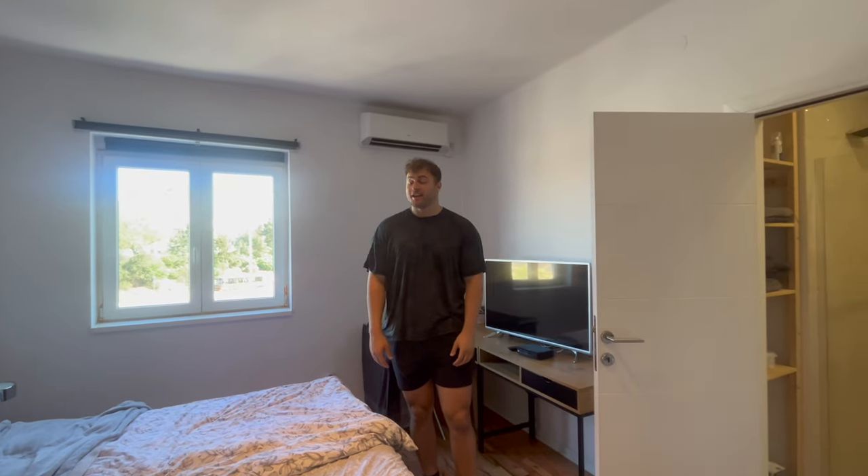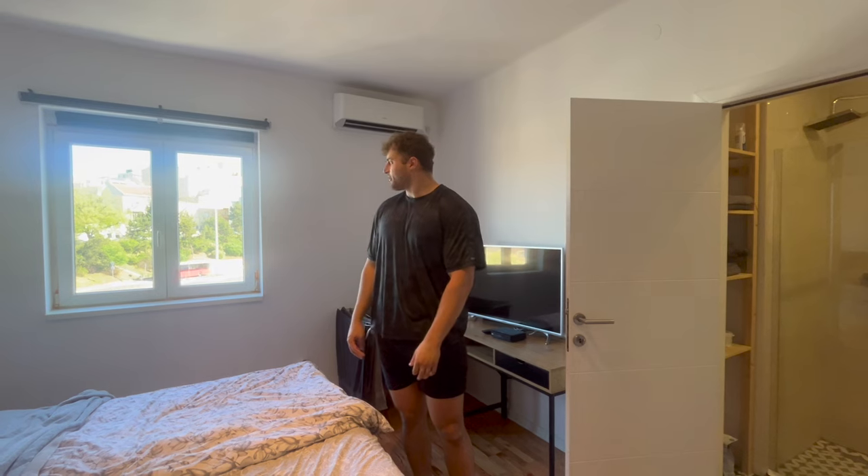That's our apartment, and we're getting out of here right now. We're on our way to the airport any minute — we just finished packing and cleaning. We are on our way to Montenegro! Let's go see what that's all about.